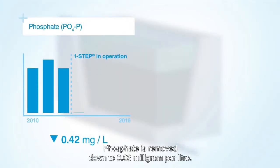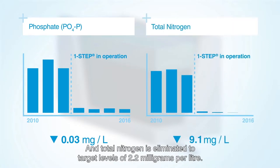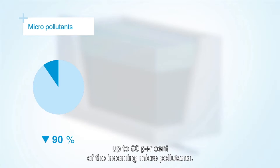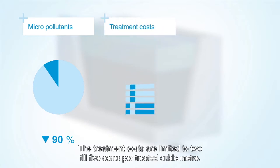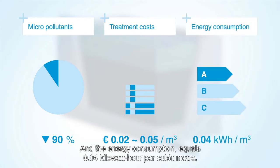Phosphate is removed down to 0.03 mg per litre and total nitrogen is eliminated to target levels of 2.2 mg per litre. If required, the One-Step Filter can remove up to 90% of the incoming micropollutants. The treatment costs are limited to 2 to 5 cents per treated cubic metre and the energy consumption equals 0.04 kWh per cubic metre.